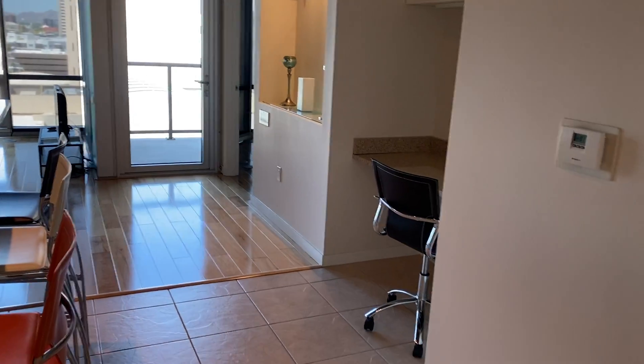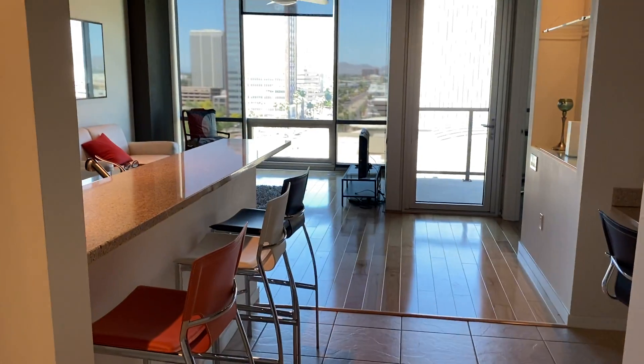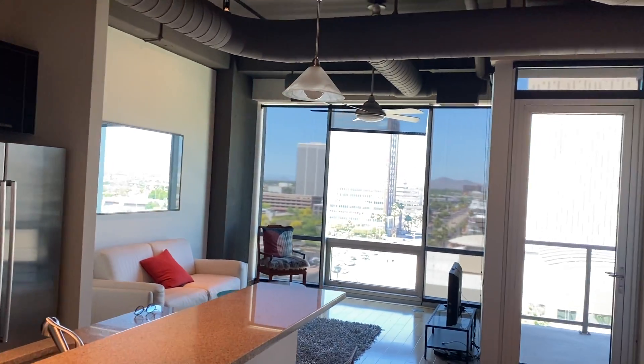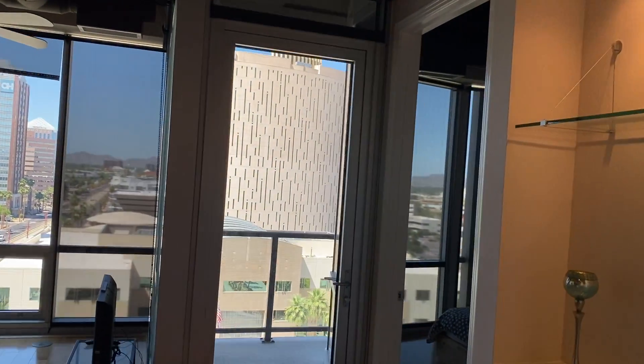Hey Chris, I'm going to be listing this condo soon so I came to take a peek at it and decided I needed to send it over to you right away. It's on the eighth floor facing north. It's the 734 square foot floor plan.